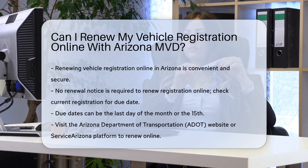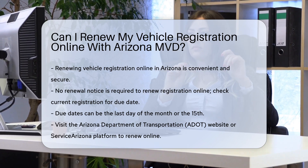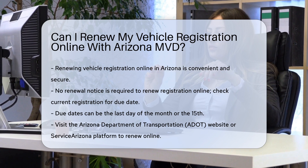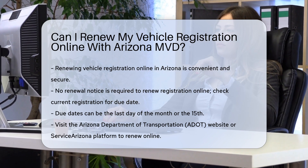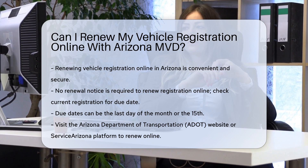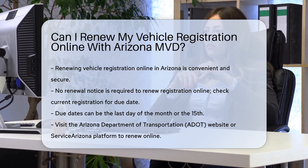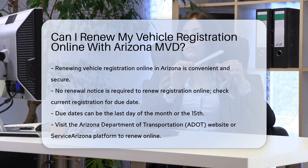Renewing your vehicle registration online in Arizona is indeed a convenient and secure option. Eligibility and requirements: you do not need a renewal notice to renew your registration online. However, you should check your current registration to determine your due date, as it could be either the last day of the month or the 15th.